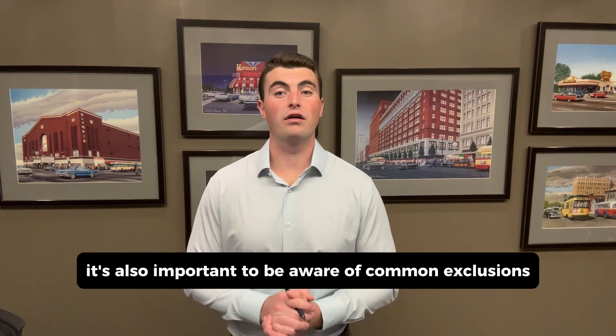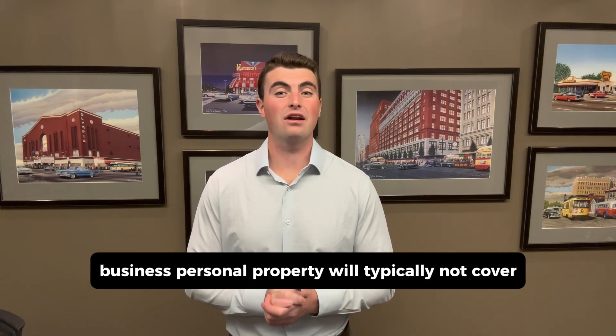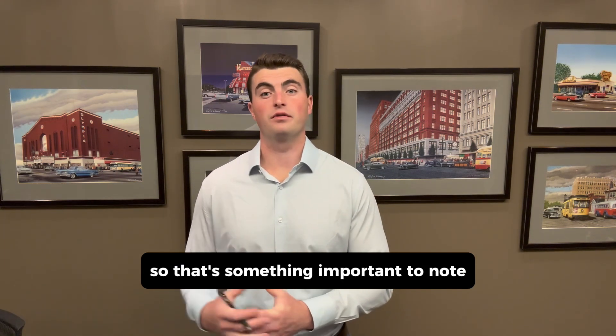It's also important to be aware of common exclusions. Business personal property will typically not cover property that is not owned by your business but may be in your possession for some reason. So that's something important to note.